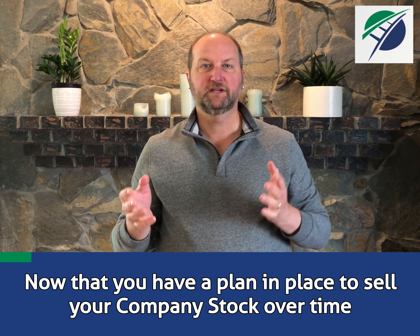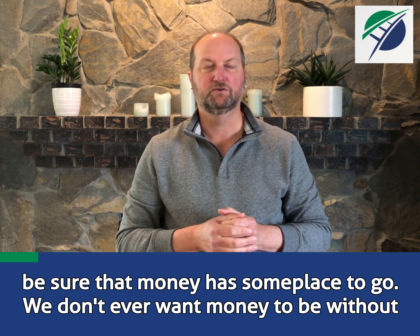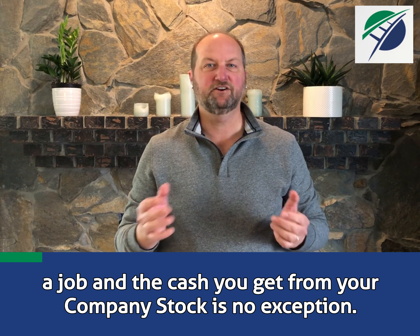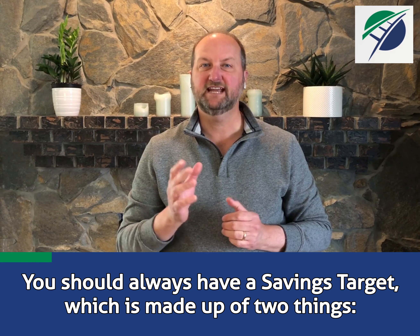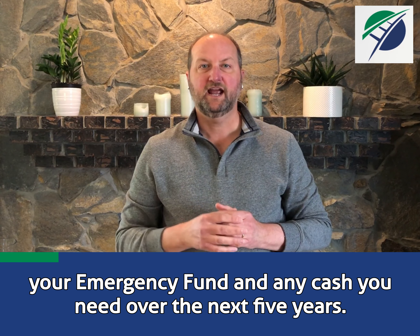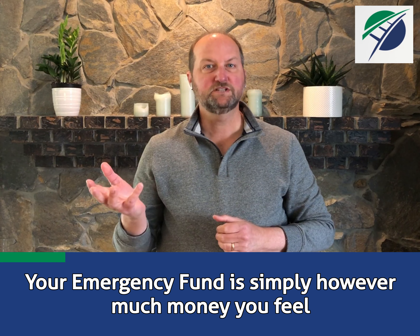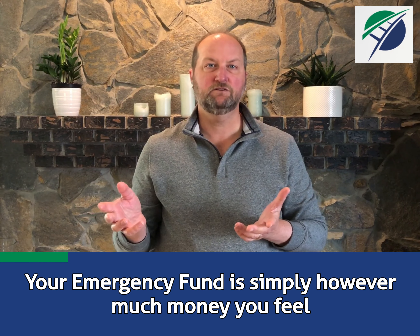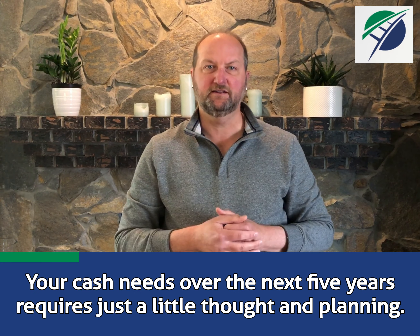Now that you have a plan in place to sell your company stock over time, be sure that money has some place to go. We don't ever want money to be without a job, and the cash you get from your company stock is no exception. You should always have a savings target, which is made up of two things: your emergency fund and any cash you need over the next five years. Your emergency fund is simply however much money you feel you need to keep available in case of emergencies. Your cash needs over the next five years requires just a little thought and planning.